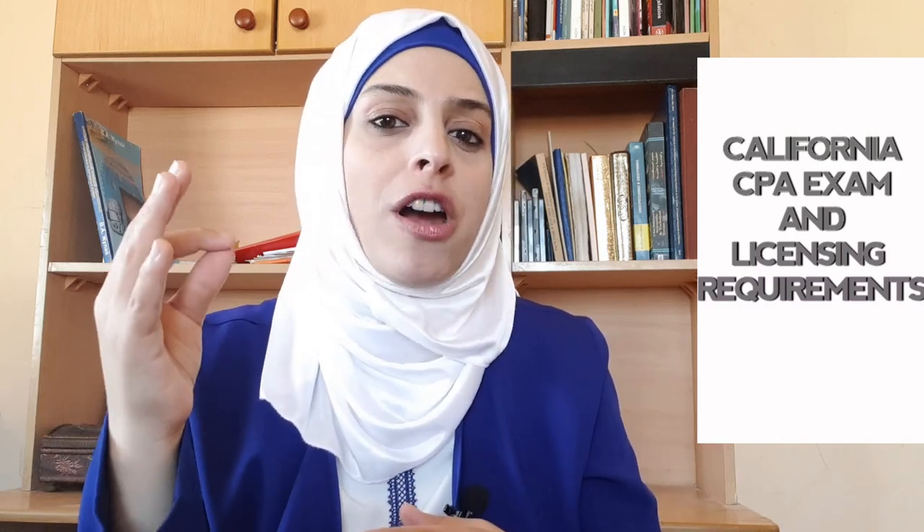To qualify to apply to sit for the CPA exam in California State, there are certain requirements you must meet. Comment below and tell me if you are planning to apply to California State Board of Accountancy to sit for the CPA exam.